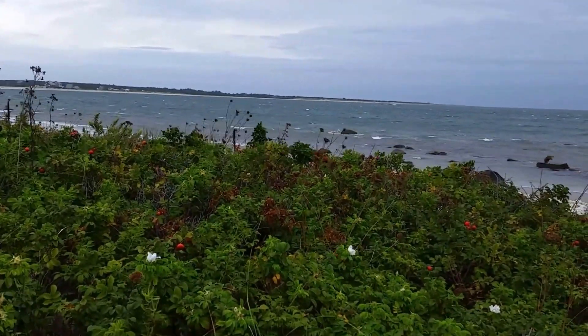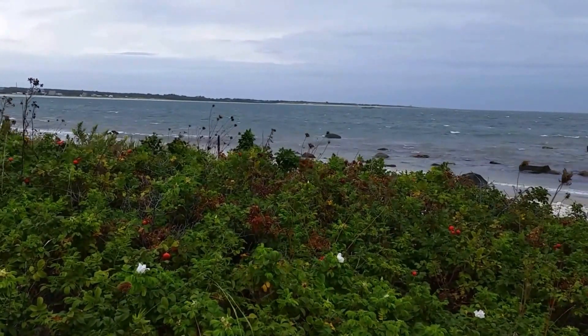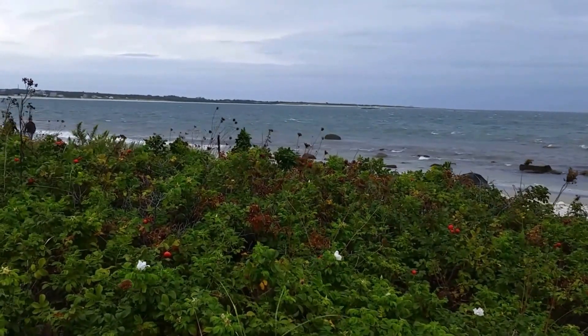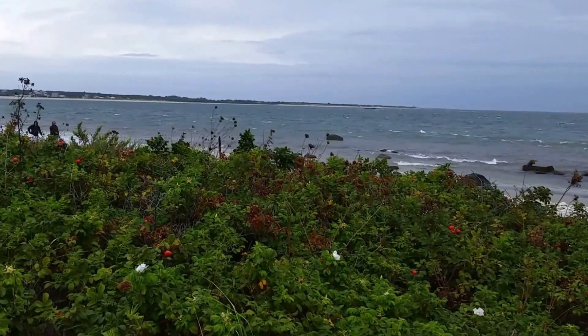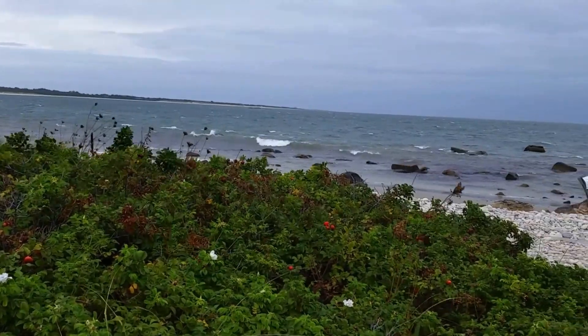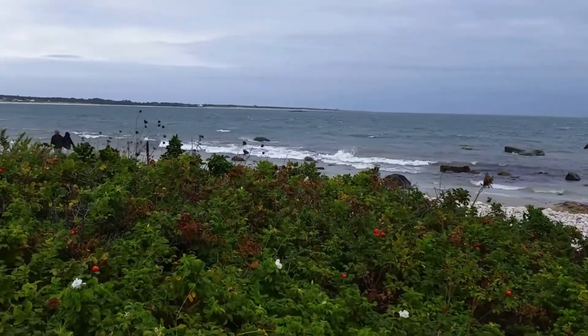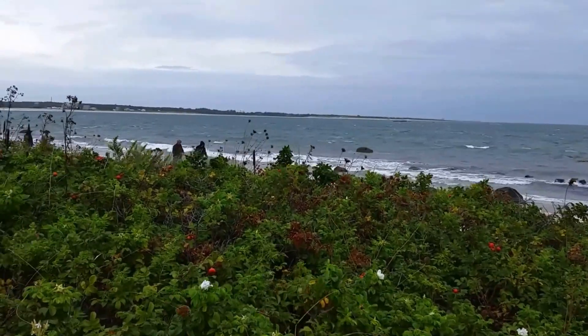You can see some of the bushes blowing a little bit in the back. This is a small wildlife sanctuary in the area, just right on the edge of the beach. And the rocks that we talked about are right there. You can see the seagulls trying to fly, but they're not getting up too high right now.